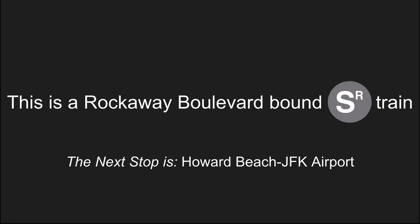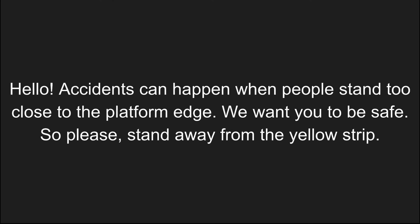This is a Rockaway Boulevard bound shuttle train. The next stop is Howard Beach JFK Airport. Accidents can happen when people stand too close to the platform edge. We want you to be safe, so please stand away from the yellow strip.